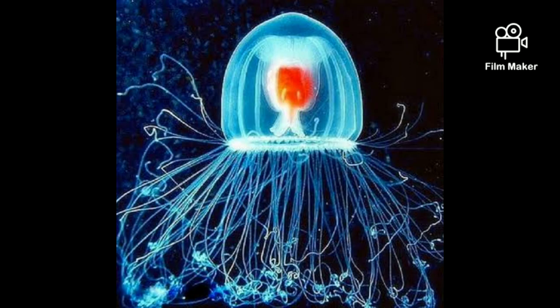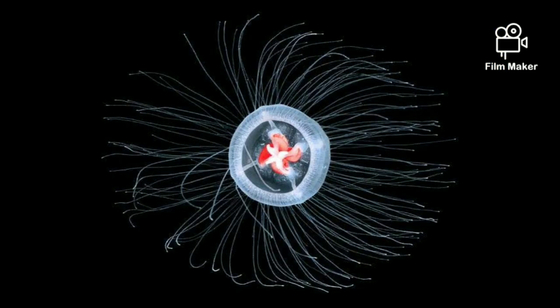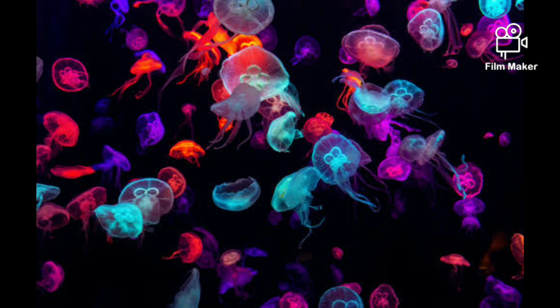The immortal jellyfish. It's one thing to survive in harsh environments, but quite another to hit the reset button when faced with an imminent threat. Only one animal is known to have this remarkable ability: a species of jellyfish, Pteratopsis dorni, first discovered in the 1880s in the Mediterranean Sea and highlighted as a uniquely enduring organism.